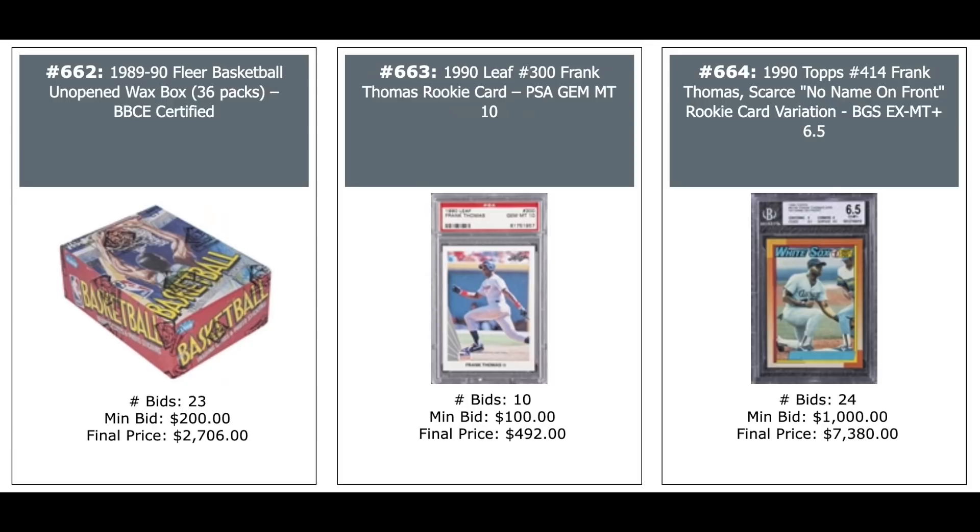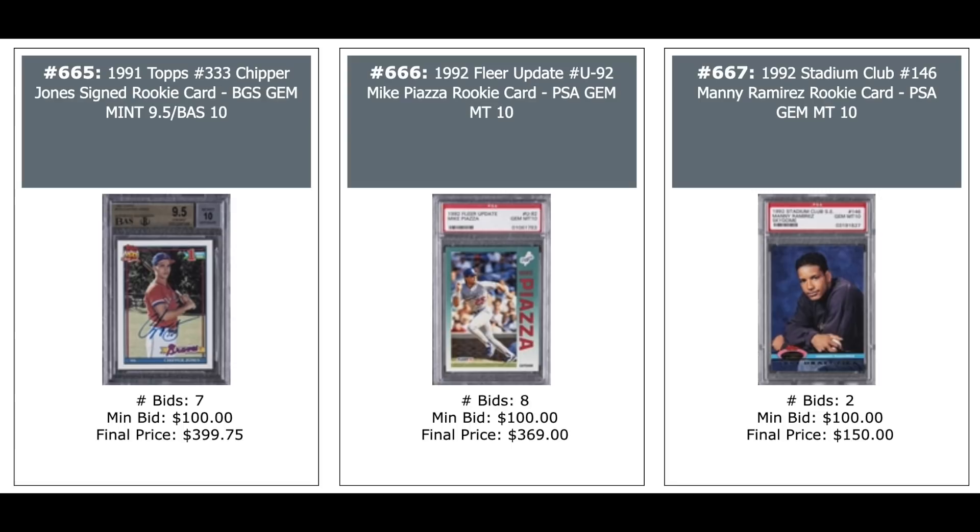1989 Fleer Wax Box Basketball, Baseball Card Exchange — $2,700. 1990 Leaf Frank Thomas Rookie PSA 10 — $500. And the 1990 Topps Frank Thomas no name on front error variation — impossible to find this card — BGS 6.5 — over $7,000. Chipper Jones 1991 Topps Rookie autographed, BGS 9.5 with a 10 auto — $400.